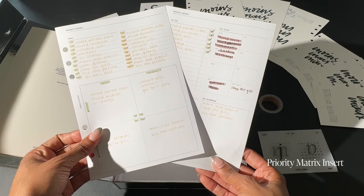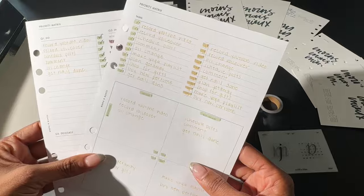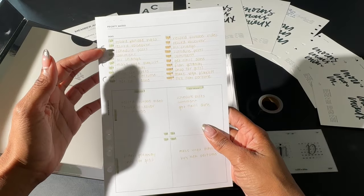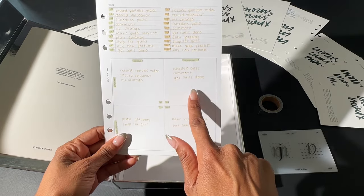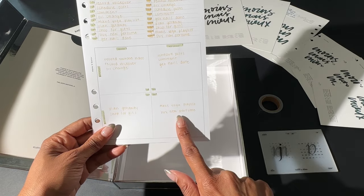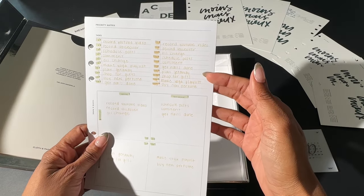I use this throughout the year to help me decide which tasks I need to get done right away and what could be moved to another week. In this matrix, I would list out all of my tasks that I felt I needed to get done within a reasonable time, then place each in a quadrant from the most urgent to not urgent or important.